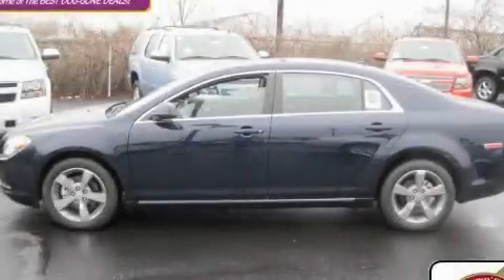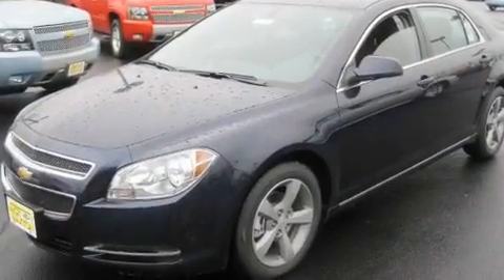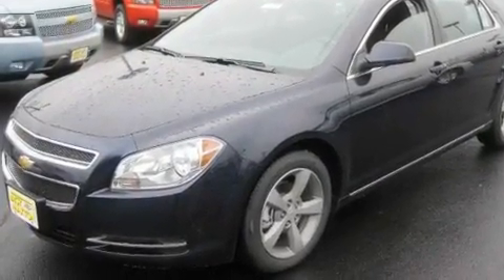This is a brand-new 2011 Chevrolet Malibu. It features a 2.4-liter 4-cylinder engine and an automatic transmission.